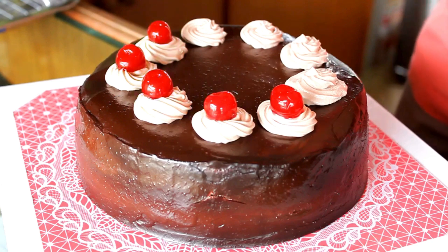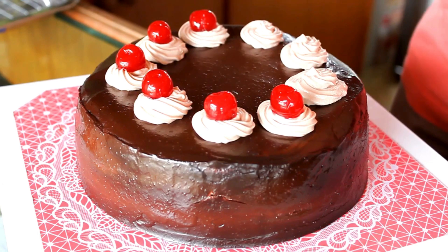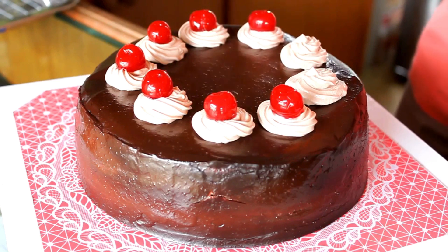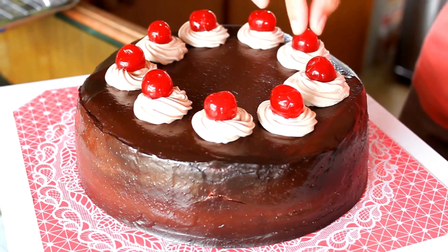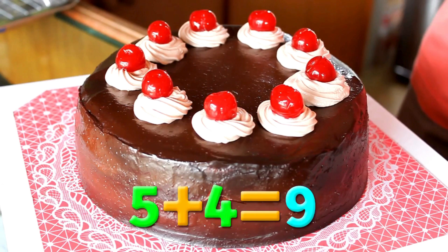Five plus one equals six. Six plus one equals seven. Seven plus one equals eight. Eight plus one equals nine. Now there are nine cherries. Five plus four equals nine.